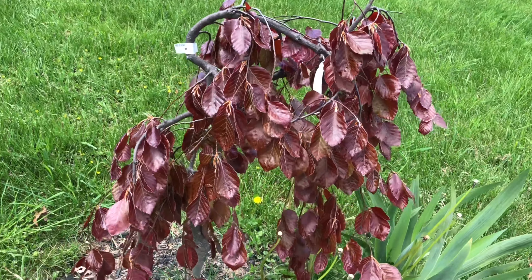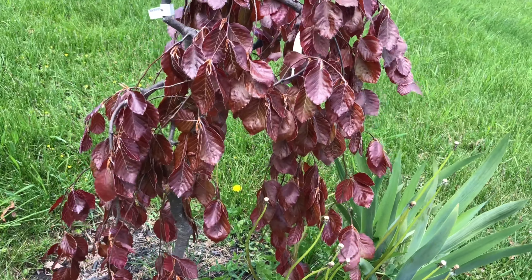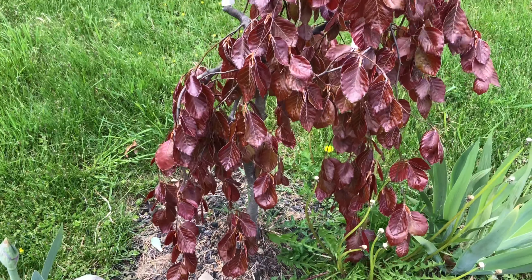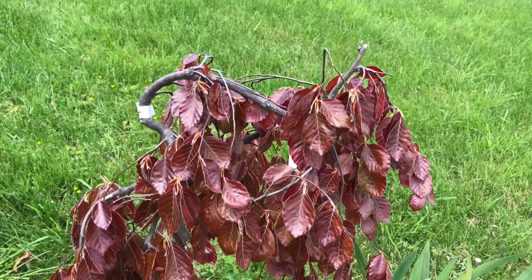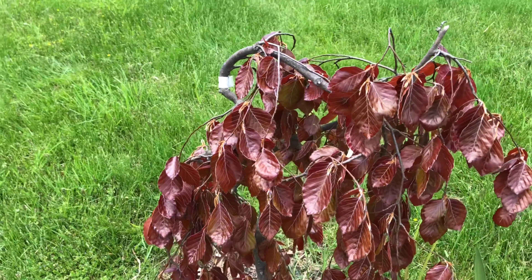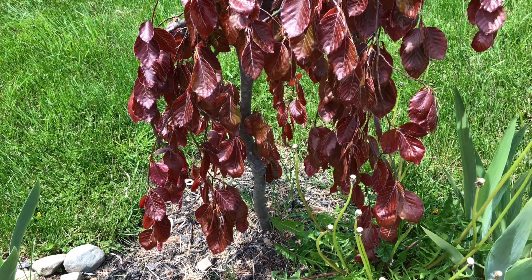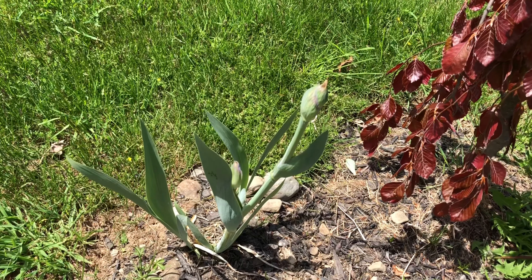See this European weeping beech tree. The other day it was cloudy and the leaves looked like a very light bronze color. Now they are getting a little darker — kind of a brown color now. But in summer they become almost black.